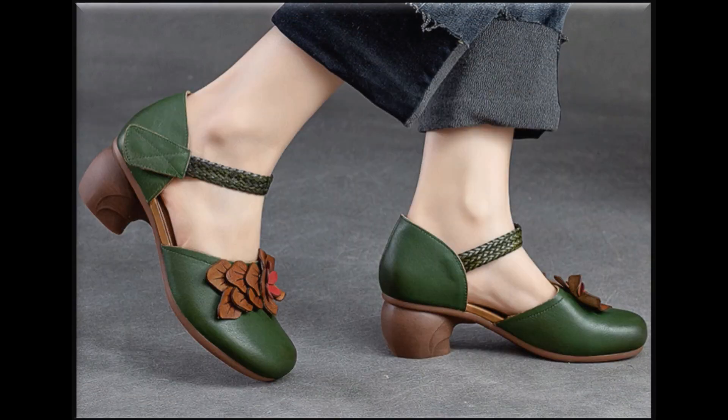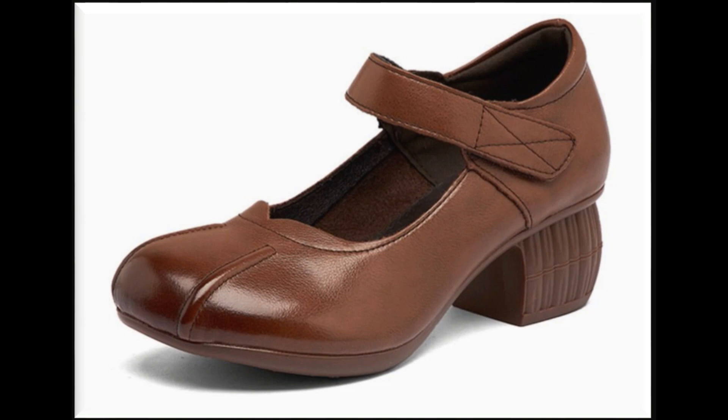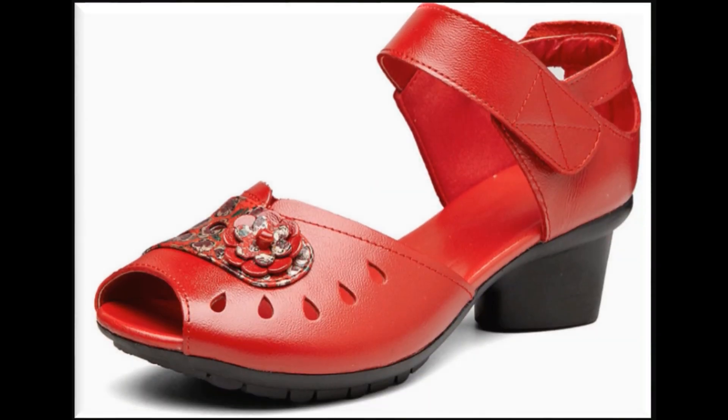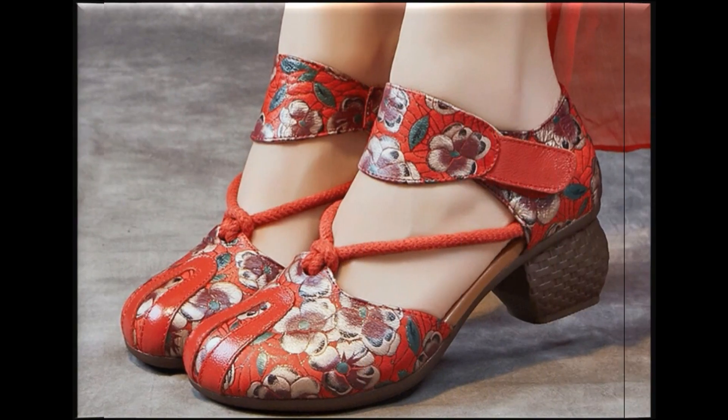Low heel designs are very very attractive, and these designs are fit for casual wear, semi-casual wear, formal wear, and semi-formal wear. Here you will find choices for all age groups.